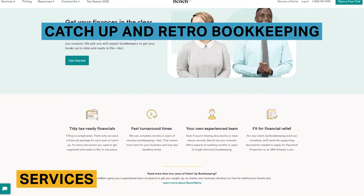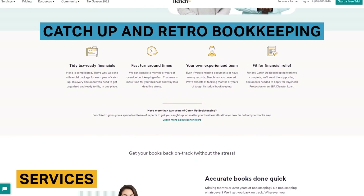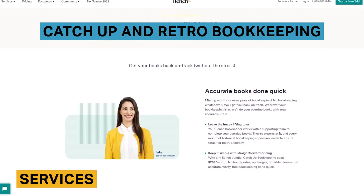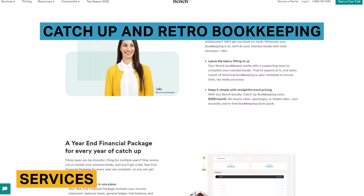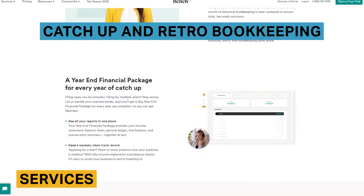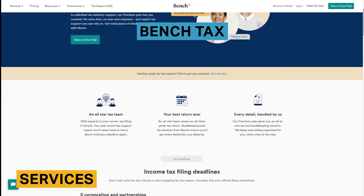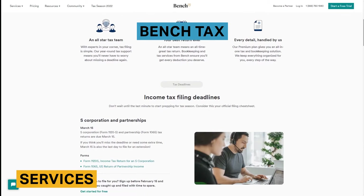Catch-up and retro bookkeeping are two services designed for businesses who have fallen behind on their bookkeeping. Catch-up bookkeeping is for those who are less than two years behind, while retro bookkeeping is for businesses that are two years or more overdue. In these cases, a Bench advisor will prepare you to file back taxes and answer any questions you might have about your options. Pricing for this service is slightly more than the other two bookkeeping services. You can add Bench tax onto bookkeeping services for an additional cost, which gives you tax advising, state and income tax filings, and quarterly estimates.